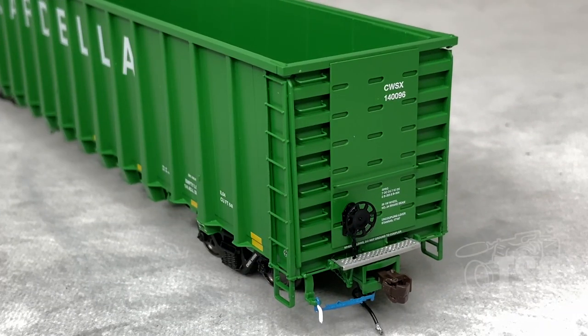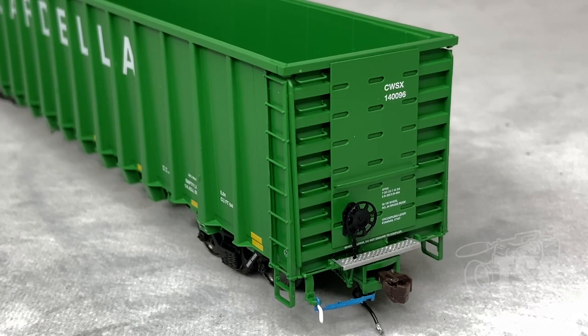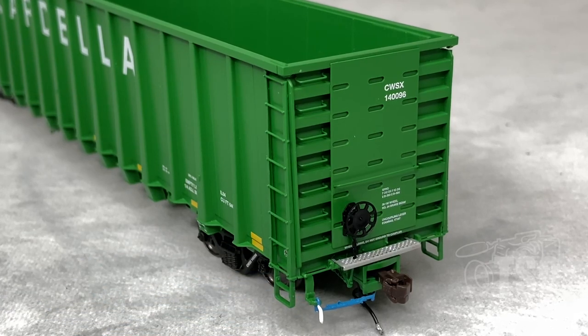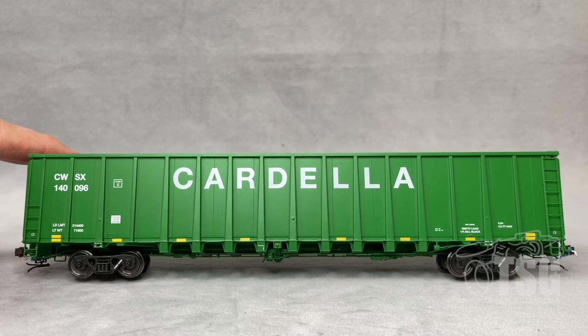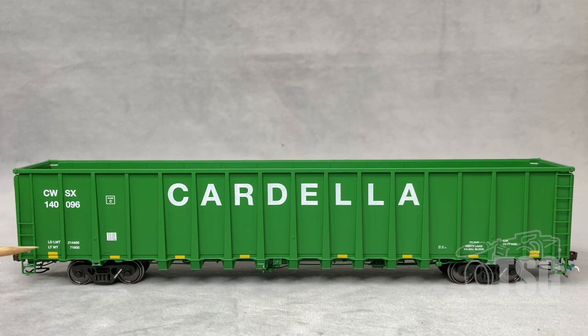Same detail on the brake end that we saw on the first model — independently applied brake wheel, etched crossover, etc. And another thing that's really cool on this model is that they've painted the handle on the uncoupling lever white while the rest of it's blue. Something worth mentioning — and they did note this specifically on their website — is that the era for these cars is post-2000. A spotting feature that makes that obvious are the conspicuity stripes on the sides, which I believe came into existence in the 90s.